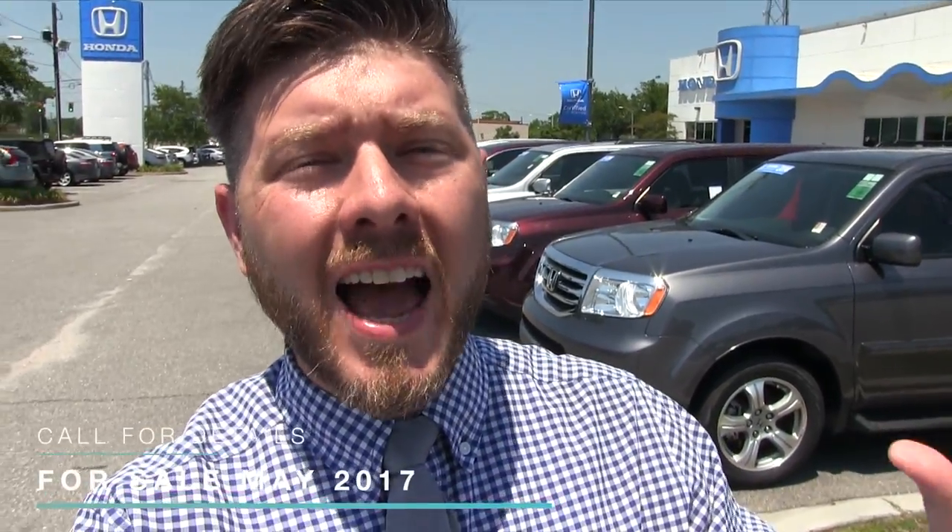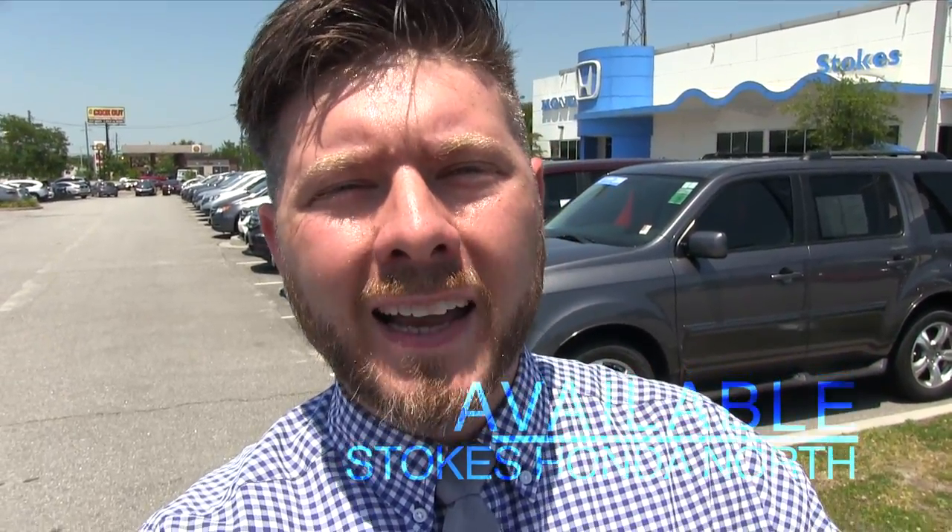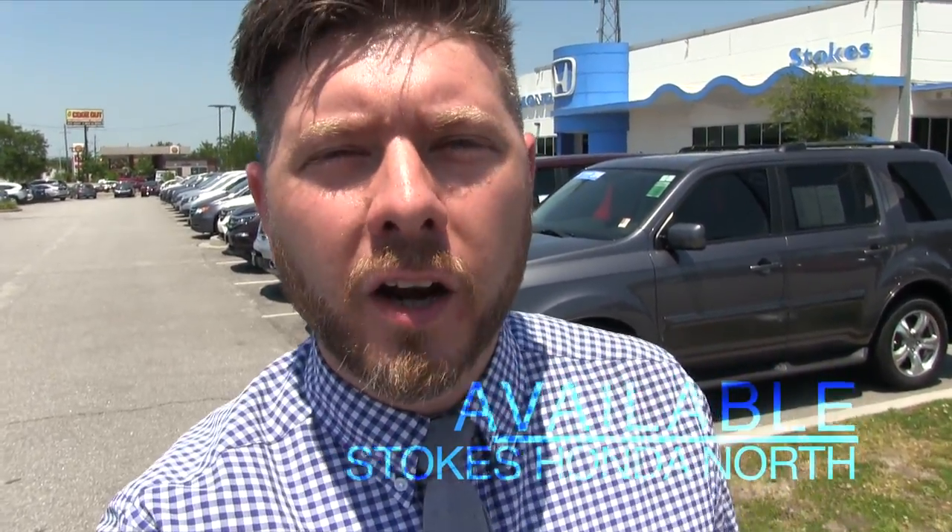Hey everybody, it's a beautiful day in May 2017 — the first week of May. We want to congratulate our new general manager Joe Detry on coming back on board with us at Stokes Honda North. Joe was with us many years ago, he's back, and we're happy to have him here. He's done a great job so far in just two weeks back at the store, and he's got inventory on the ground and is really tapping into the certified pre-owned vehicles.